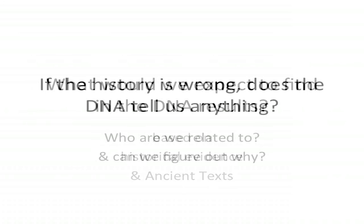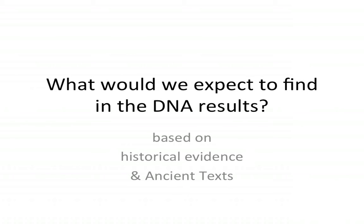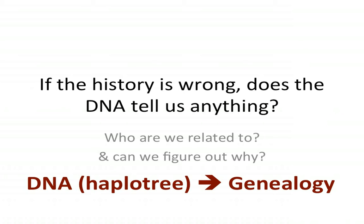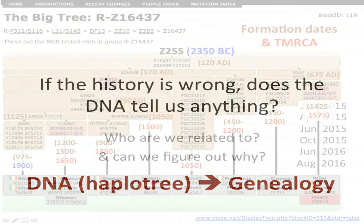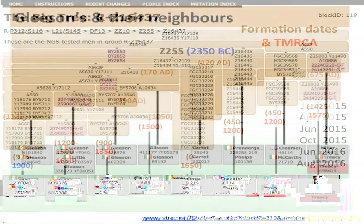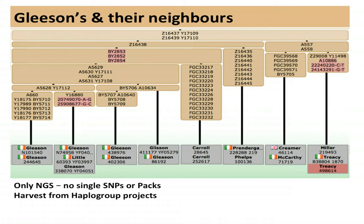We've looked at what you would expect to find in DNA results based on the ancient texts. Now let's go back to the DNA again and look at haplogroup DNA. If the history is wrong, does the DNA tell us anything? Supposing the history is all wrong — who does the DNA tell us we are related to? When you look at the haplotree DNA data going back, it doesn't tell us anything about the genealogy in isolation.